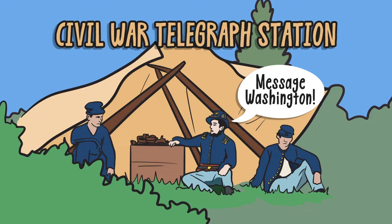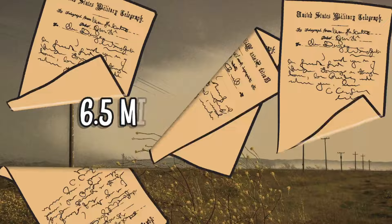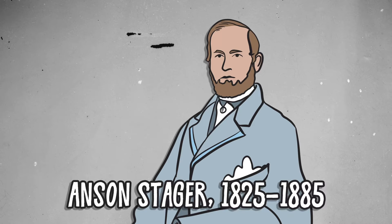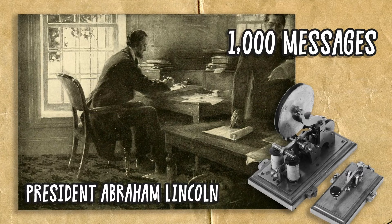During the war, the Union Army installed 15,000 miles of telegraph wire across the country and handled more than 6.5 million messages. Anson Stager, Chief of the U.S. Military Telegraph Corps, even developed a secret code so effective that President Lincoln was able to help direct military campaigns, personally sending almost 1,000 messages over four years.